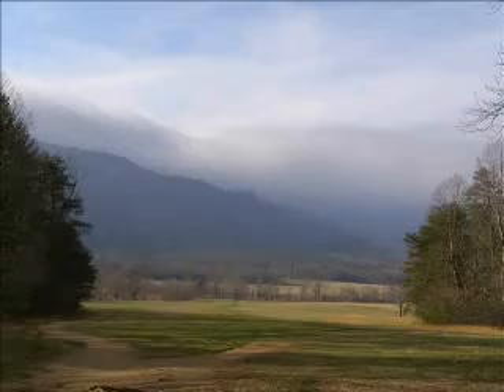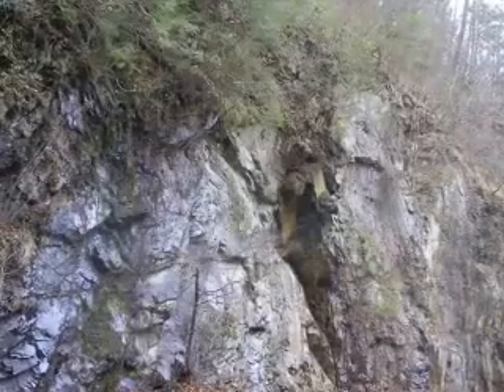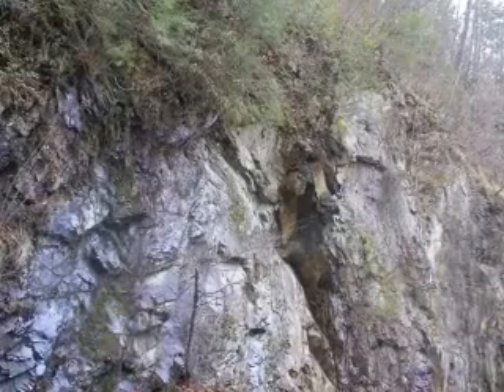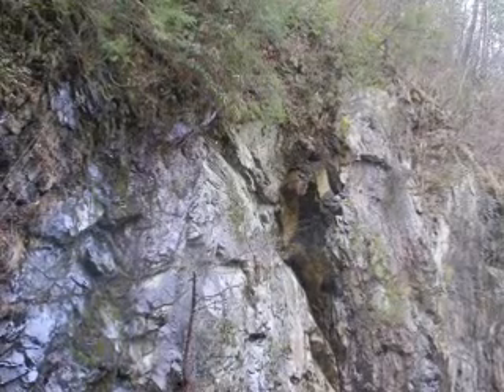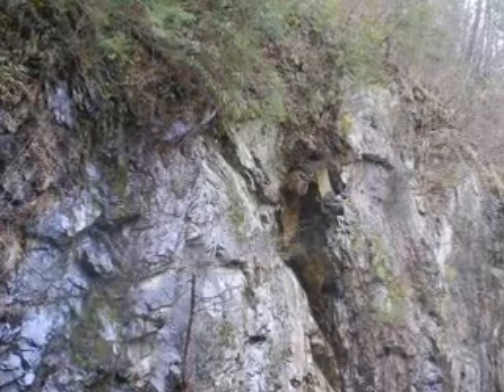That would have completely covered this valley with mountains. The rock that formed the center of this valley was a rock called phyllite. You may have noticed the cliffs of shiny rock as you drove into the cove today. That is exposed phyllite.